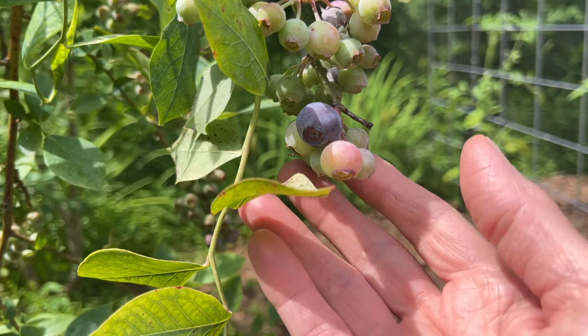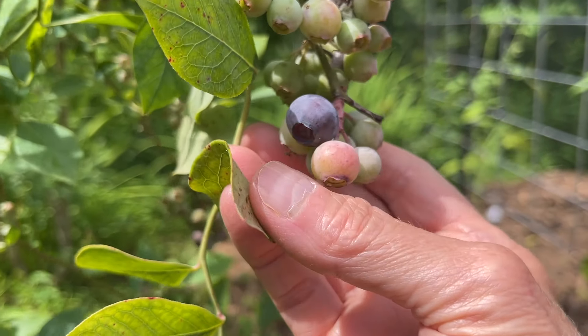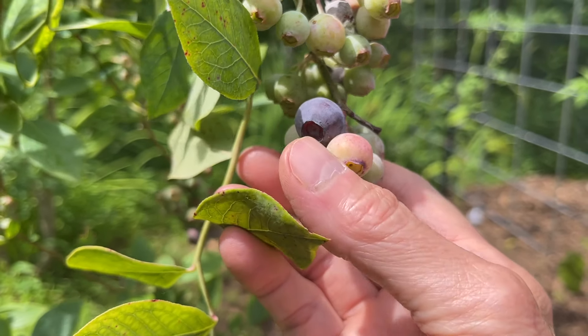More blueberries down here, and you can see there's one that's almost ripe — almost getting ripe. So exciting.